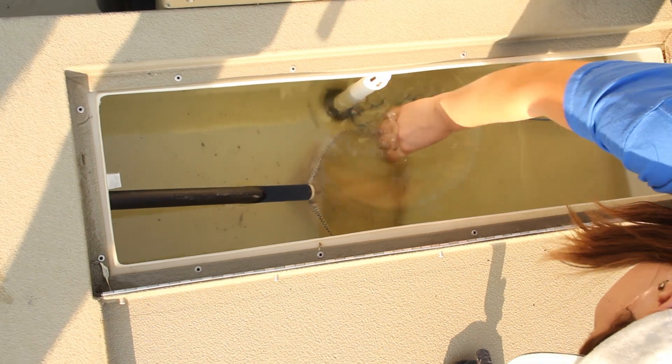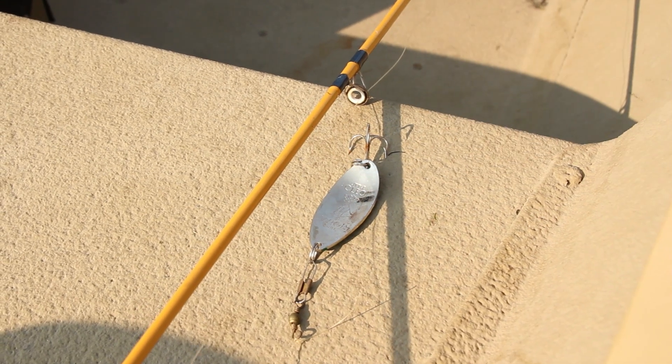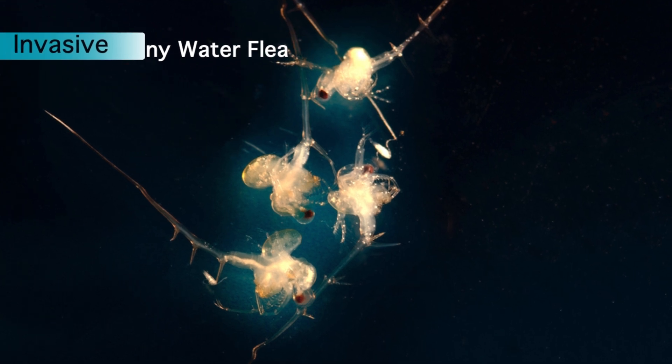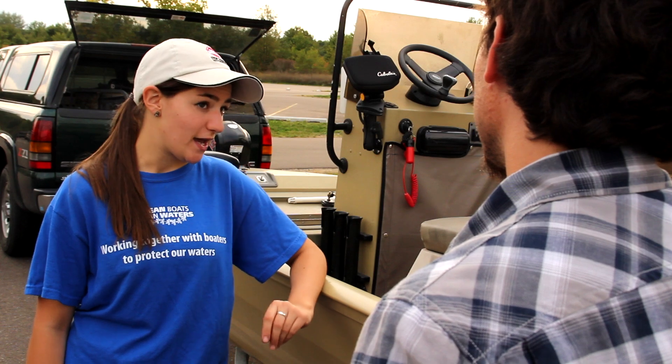It's also a really great idea to inspect your fishing equipment. Make sure that your nets don't have plants in them, and your lures don't have anything on them. A lot of lakes are having issues with spiny water fleas — they're microscopic, tiny little guys — so it's a great idea to not only clean your equipment, but also to dry it out in the sun.